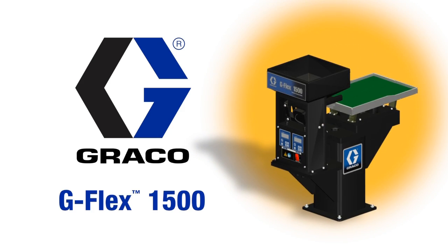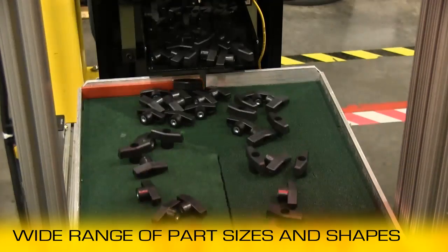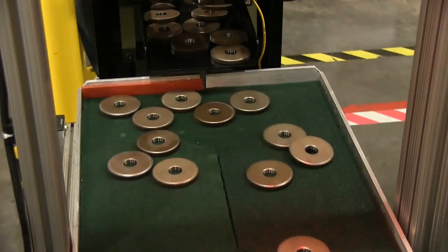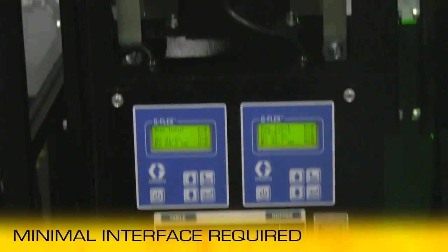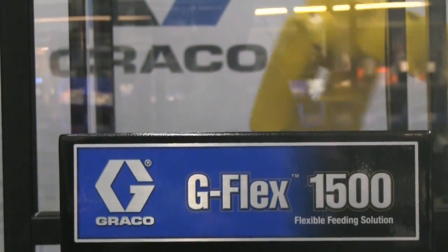This uniquely designed system from Graco delivers feeding for a wide range of part sizes and shapes in a stand-alone, easy to integrate package. The G-Flex comes pre-configured to meet most applications and requires minimal interface. Simply connect power and one PLC input.